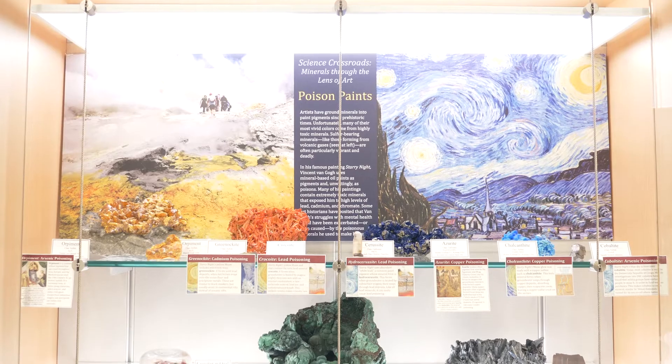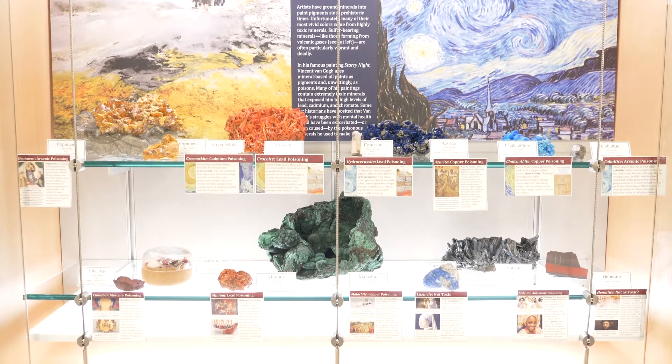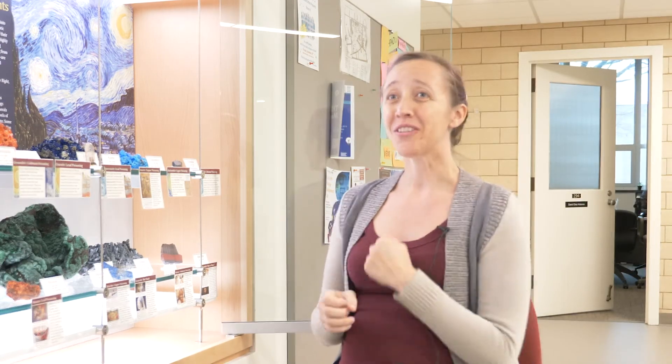Most of the display cases that we put together have been built around themes, and a lot of the themes we've chosen for this inaugural exhibition are about mineralogy's intersections with the other parts of the liberal arts experience. For this one, we chose minerals that were used as paint pigments throughout history, and we chose specifically to focus on paint pigments that are poison — just for extra fun.